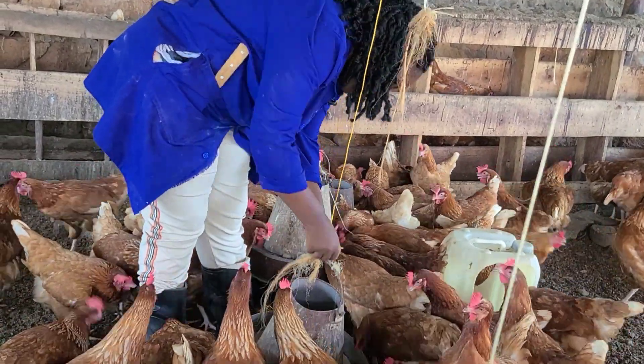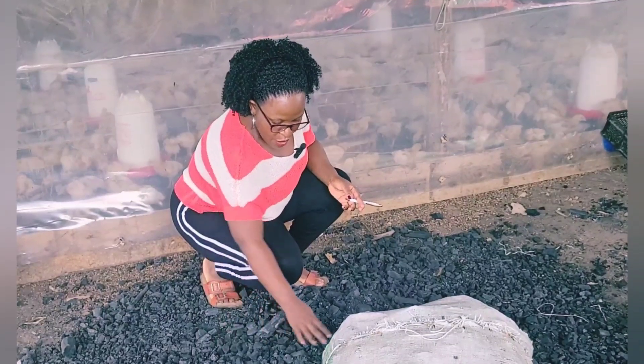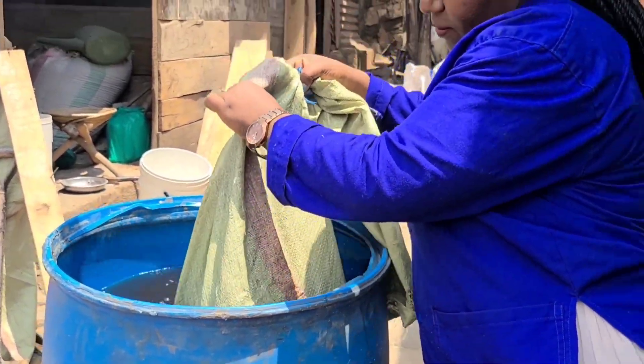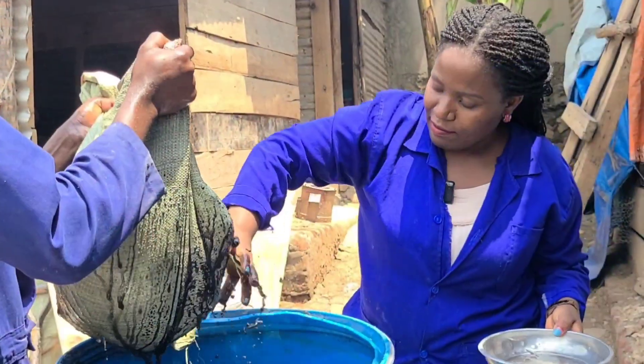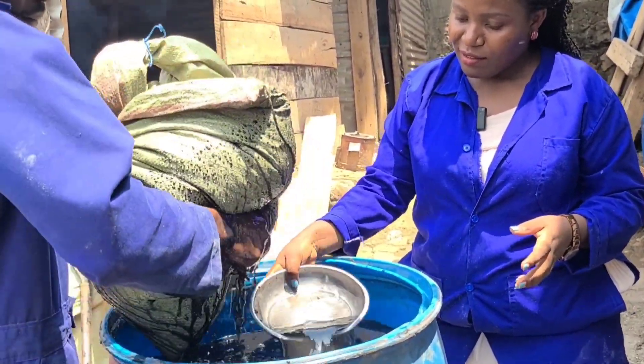The number one organic material that I use here at the farm is charcoal. This charcoal has really done wonders for me. It treats coccidiosis so well — I don't even remember when I last bought medicine to treat coccidiosis here at the farm. I have a video about charcoal talking about all the benefits of charcoal, so please watch it to learn more.